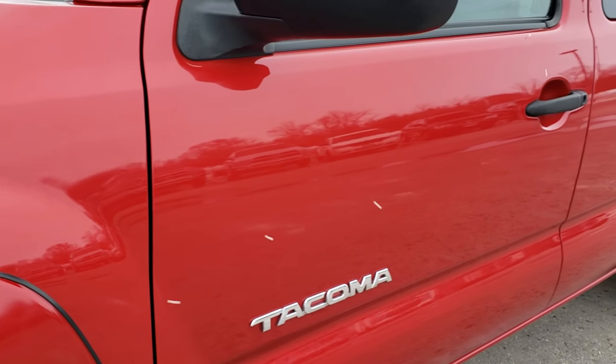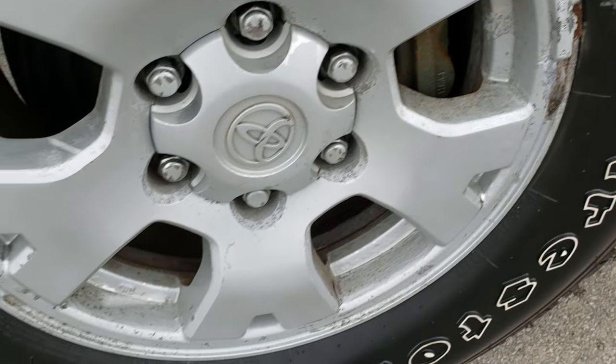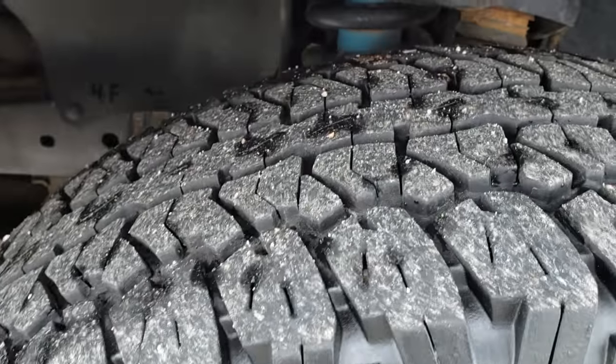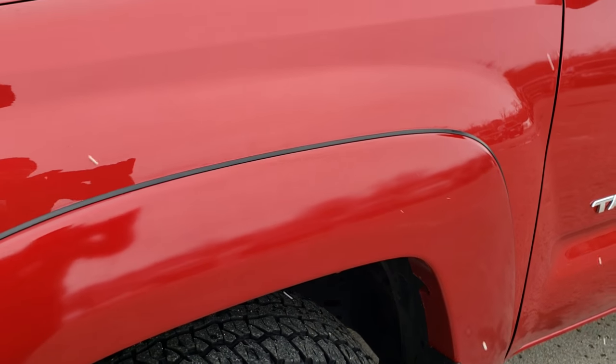I think Barcelona red is the color. It has the factory alloy rims with Firestone Destination tires — these are 265-70R16s. These tires have about 60-70% of the tread left on them. Lots of tread left on those tires.